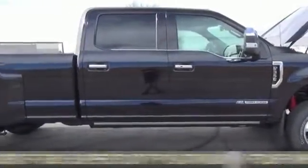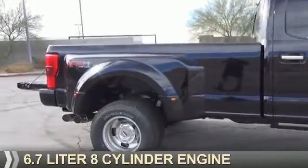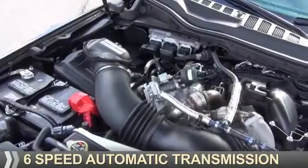It's powered by 4-wheel drive, a 6.7-liter, 8-cylinder engine, and a 6-speed automatic transmission.